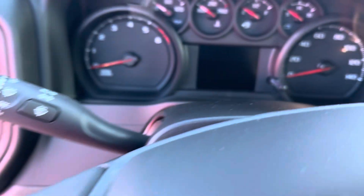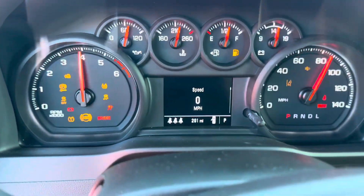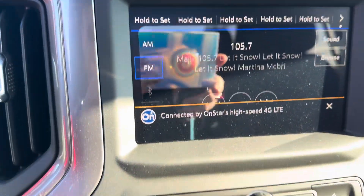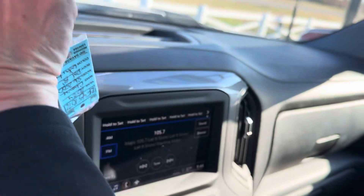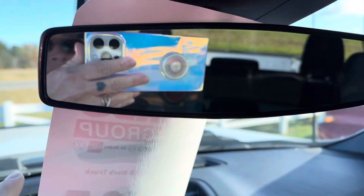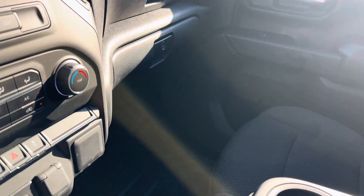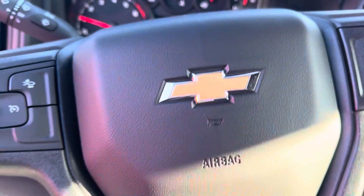Get it started up so you can hear it. 291 miles on it. If you have any questions, I did send you a text. You do have some safety stuff on this one — it's got the lane keep assist and the forward collision. So this is a nice feature to have.